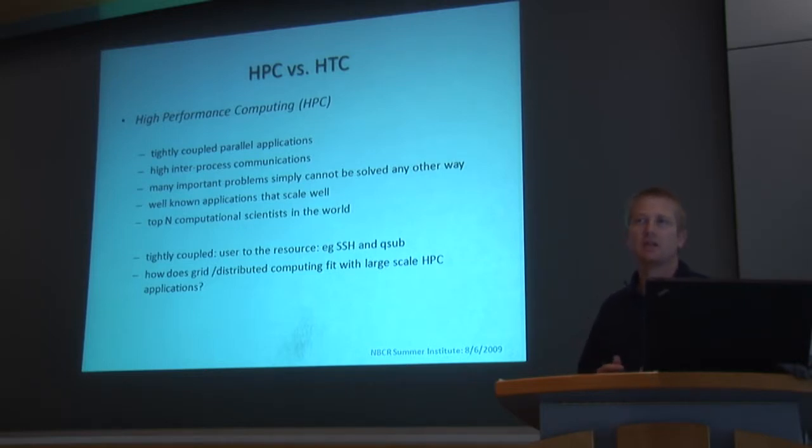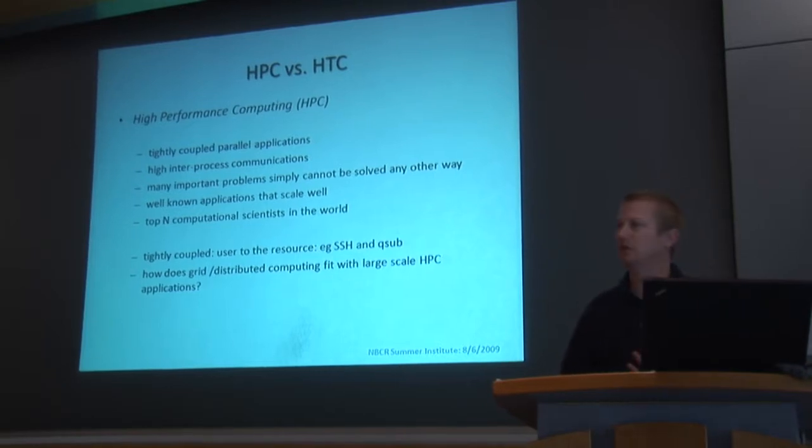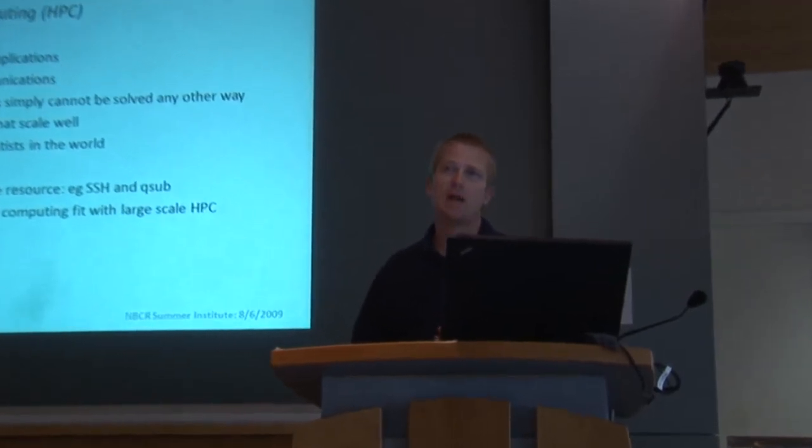There are some similarities and some differences, and there are advantages and disadvantages to each. There are certain applications that will only function in one versus the other. For high-performance computing, we're typically talking about tightly coupled parallel applications — all of the MD codes, anything using MPI for inter-process communication, high inter-process communication. There are a lot of well-known applications that scale well. Many of the MD applications you use, some developed right here, are examples of those. What does it take to effectively scale up to 20,000 or 30,000 cores on a particular individual simulation? There's a fairly small number of people throughout the world capable of doing that type of work.